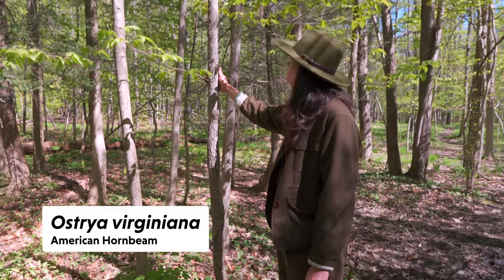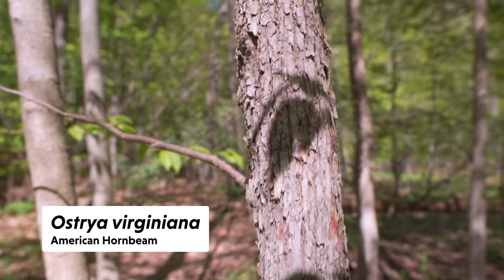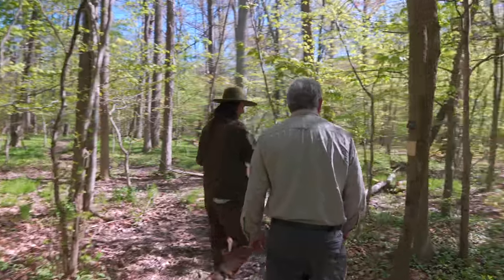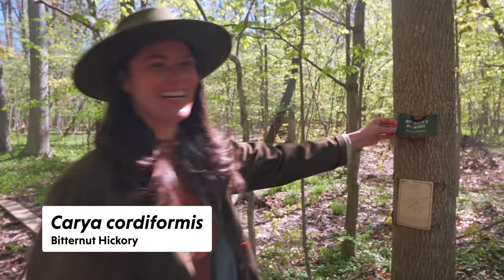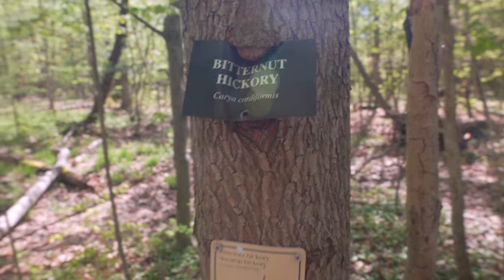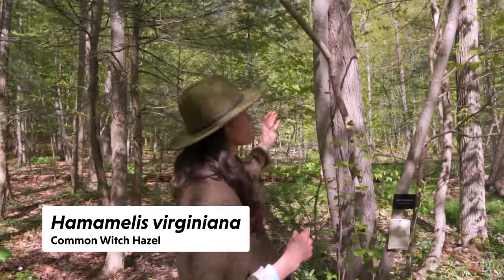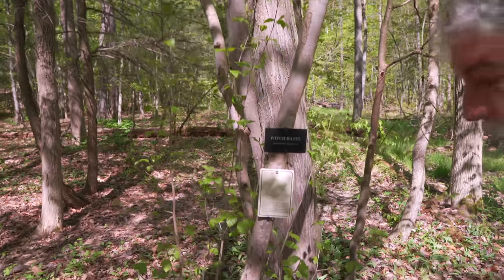This is hornbeam — Ostrya — with its flaky bark. You'll see hickory down here too — bitter-nut hickory. And witch hazel, Hamamelis — this gets yellow flowers during the wintertime. It's a really nice understory sub-shrubby tree that flowers late in the fall and winter.